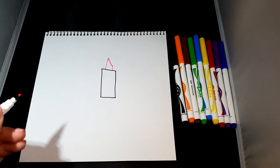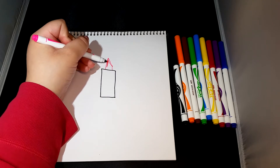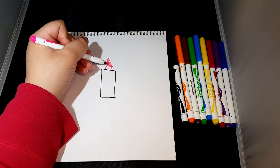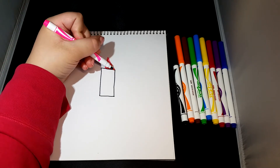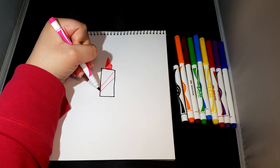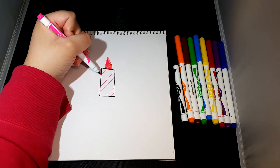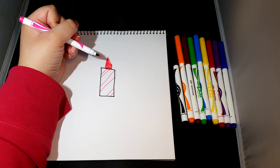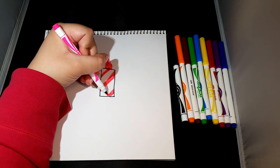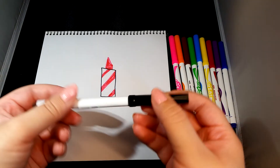And now let's color it. I'm going to make some pretty pink stripes on the side too and color those, and then color the rest in black.